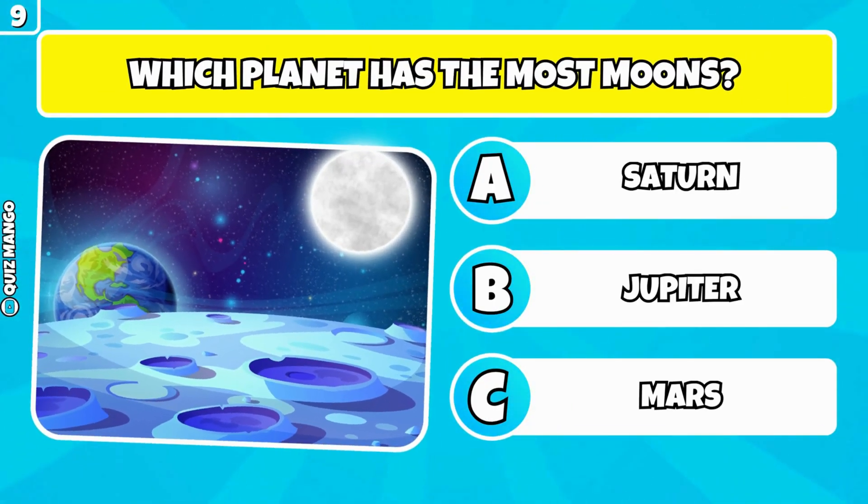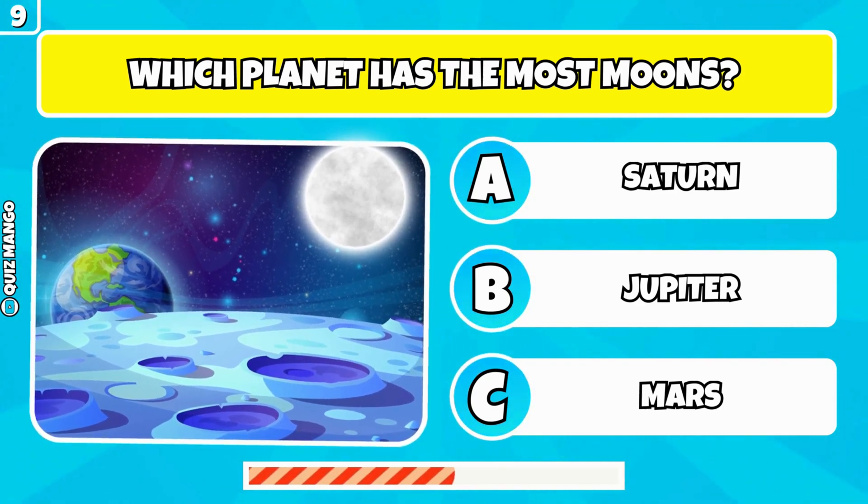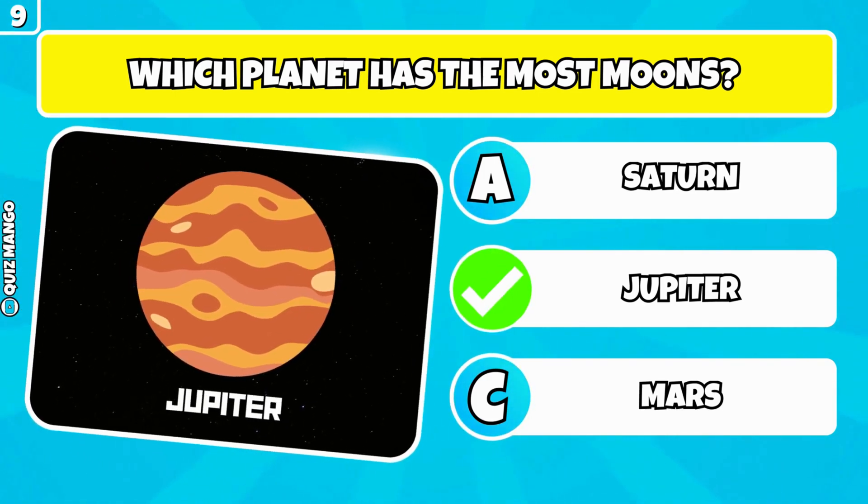Which planet has the most moons? Jupiter has the most moons.